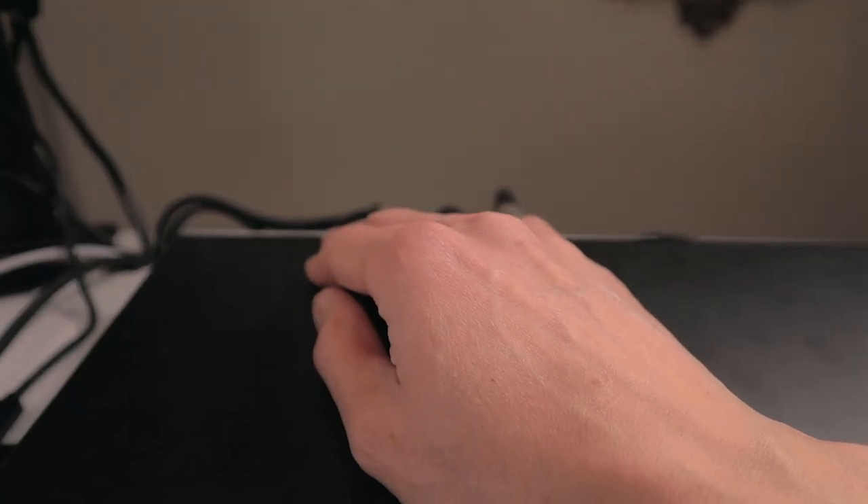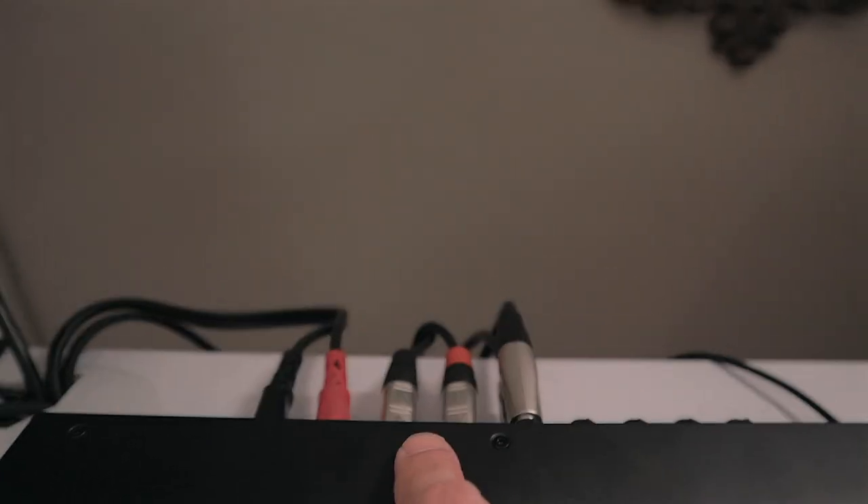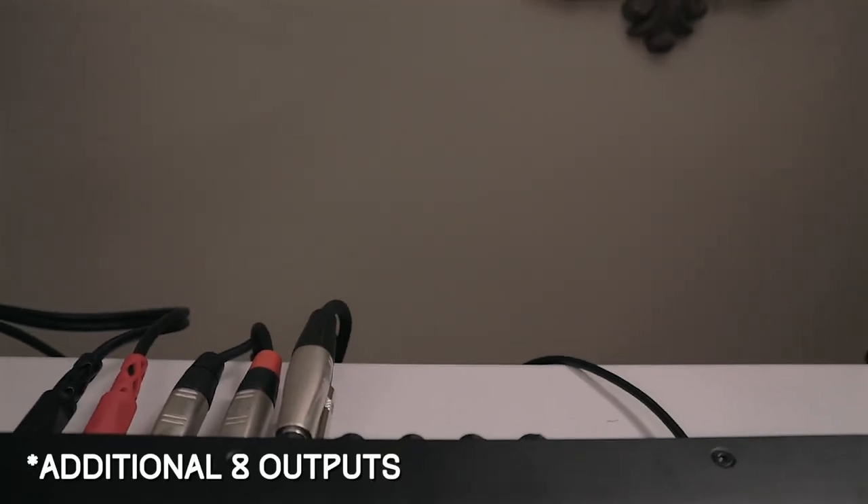These are the additional six inputs — I've got my Casio plugged into two of them. There are also additional six outputs, and it's expandable to 18 inputs and 20 outputs with an ADAT connection. It's also got an SPDIF connection and word clock.